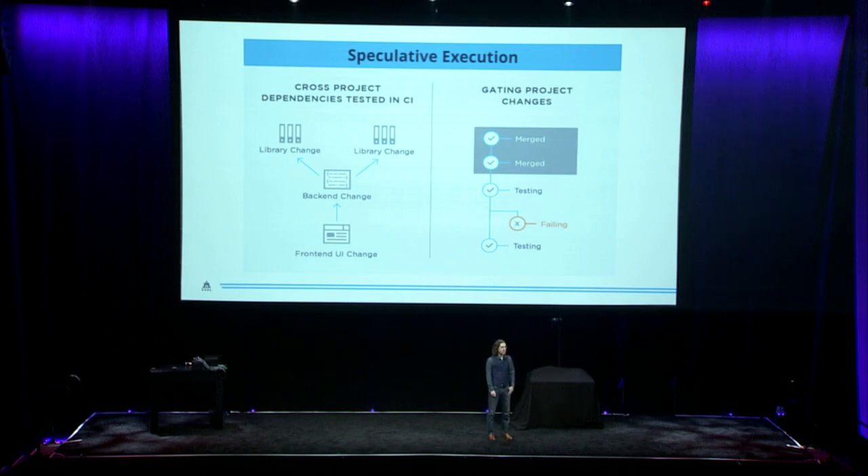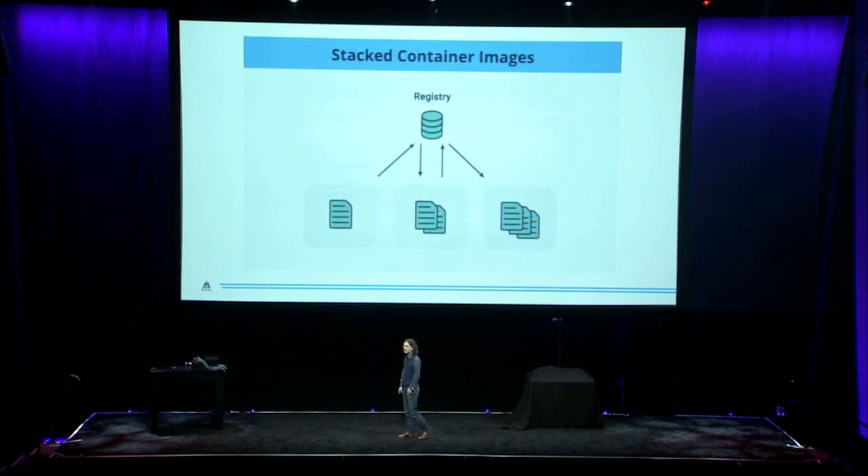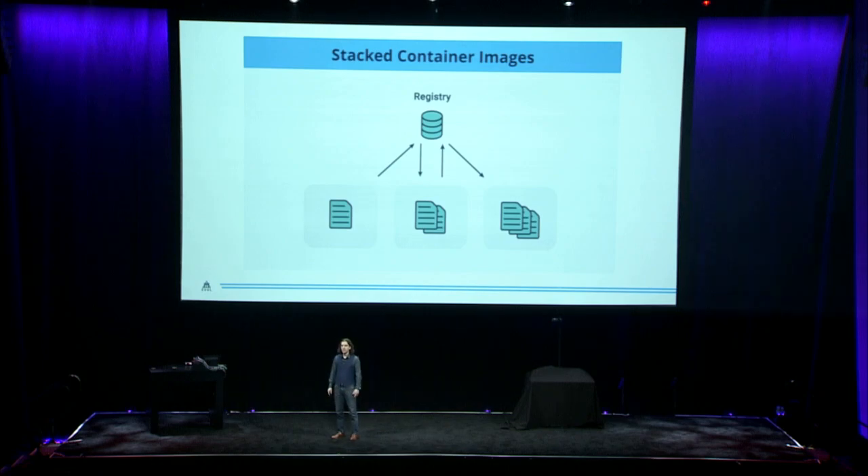This helps developers work across projects within a team, across teams, or even across organizations. And now we're doing the same thing with containers. Container images are built on layers, and in a stacked image system, the registry is an intermediary between those layers. That means in order for a change in one image to appear and be used in a subsequent image, it first has to be published to the registry.